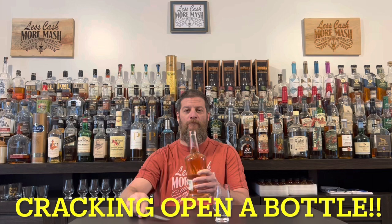Welcome back to Less Cash, More Mash. My name's Tom. I'm Mike. And today we're cracking open a new bottle of Eagle Rare Single Barrel.